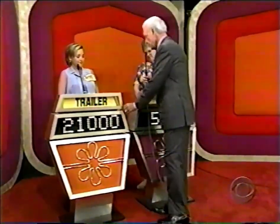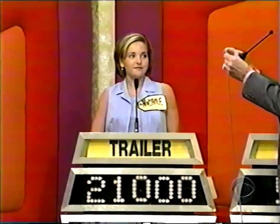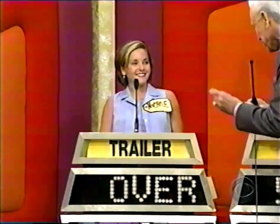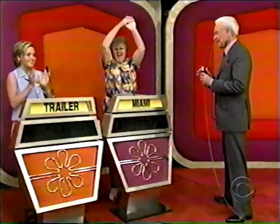Nicole, you must be closer than that without going over. Your bid is $21,000. And, Nicole, the actual retail price of your showcase is $20,855. You're over. Rita wins — over by $145.